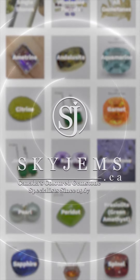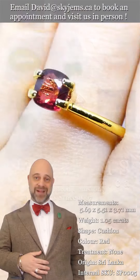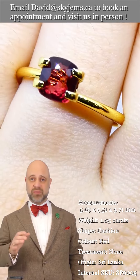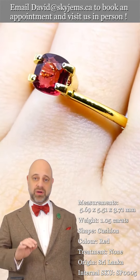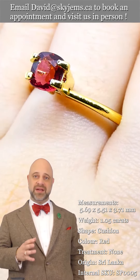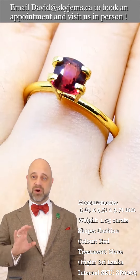SkyGems.ca has its largest selection of fine quality colored gemstones and colored gemstone jewelry. Hi everyone, David Sod here from SkyGems.ca. Thank you all so much for joining me so I can show you and tell you all about this gorgeous natural spinel gemstone. As you can see in the photos and in the videos, it's a remarkable gem.